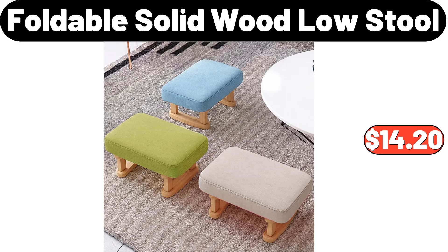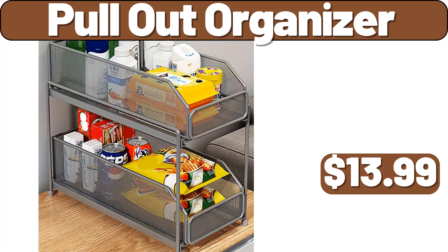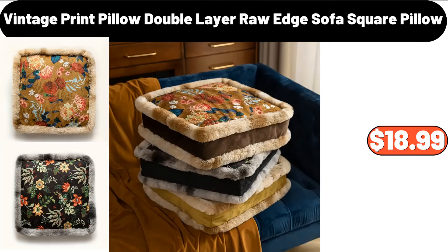Foldable Solid Wood Low Stool, $14.20. 3-Pieces Luxury Retro Duvet Cover Set, $26.99. Pull Out Organizer, $13.99. Vintage Print Pillow, Double Layer Raw Edge Sofa Square Pillow, $18.99.